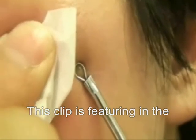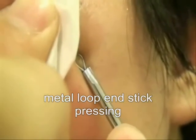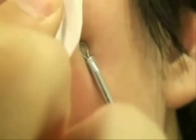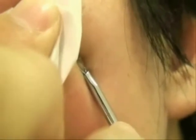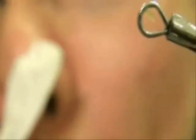This clip was filmed by a high class beauty salon. The blackhead pimple has been pressed so hard by a metal loop end stick until extruded. The pressing action has prolonged on the patient's face for several seconds, if not a minute, appearing very red. It means the patient has suffered a great deal of pain.